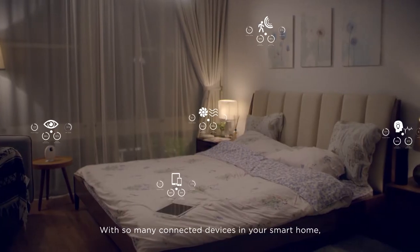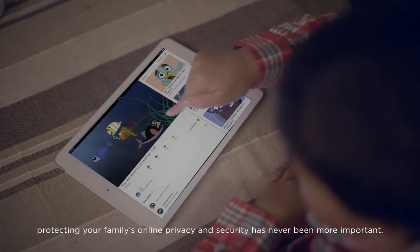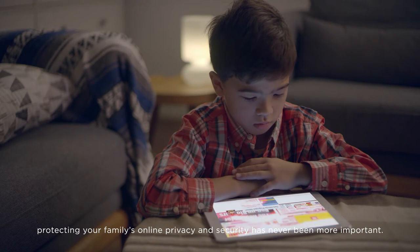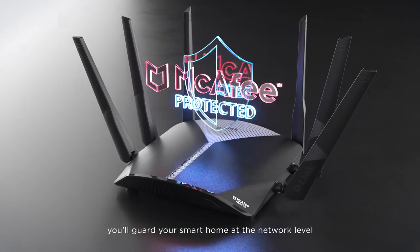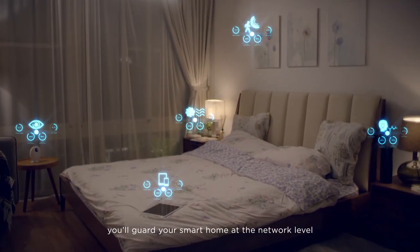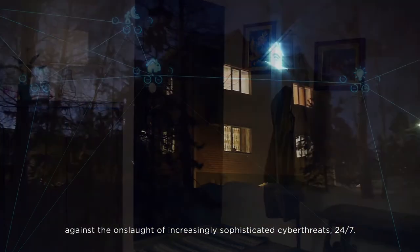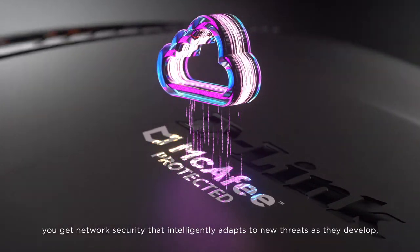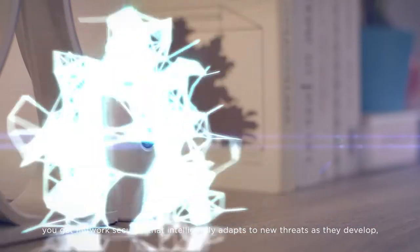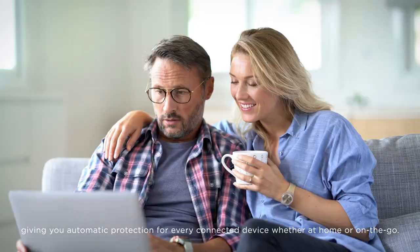With so many connected devices in your smart home, protecting your family's online privacy and security has never been more important. With Exo's built-in McAfee protection, you'll guard your smart home at the network level against the onslaught of increasingly sophisticated cyber threats 24/7. Using the power of cloud-based machine learning, you get network security that intelligently adapts to new threats as they develop, giving you automatic protection for every connected device, whether at home or on the go.